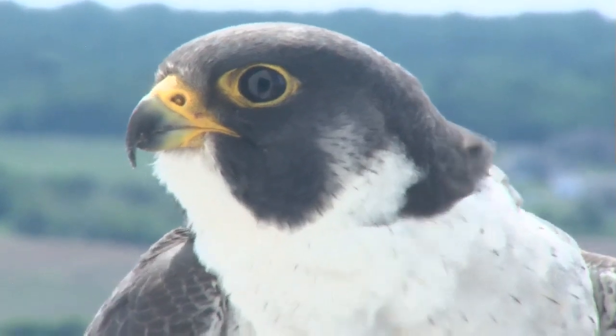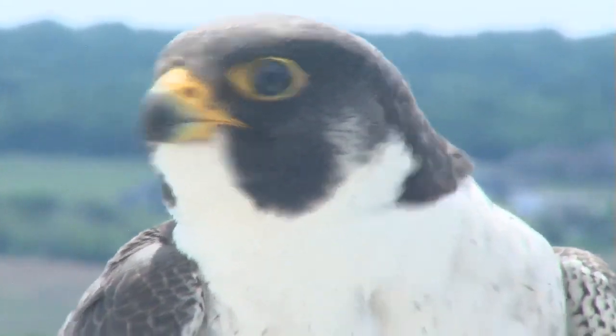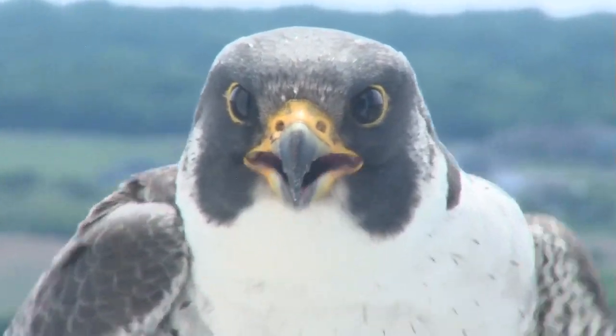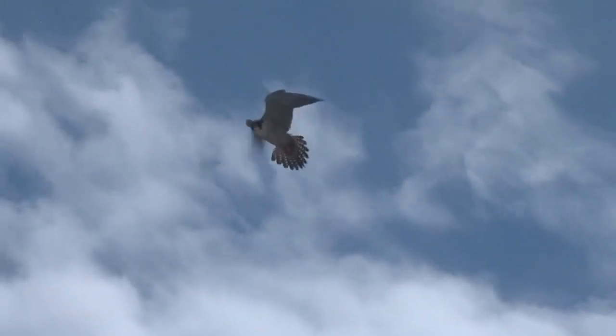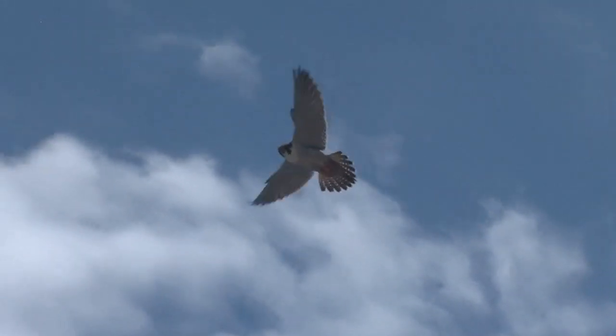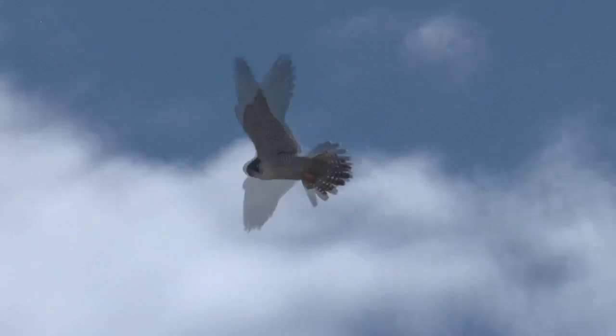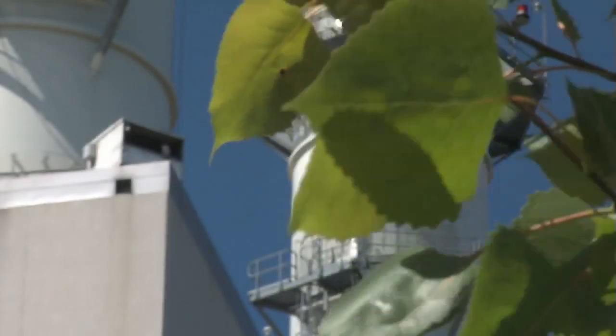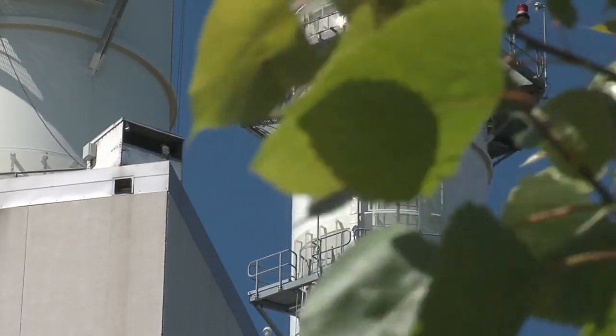So much so that peregrine falcons have moved into nest boxes at six of our power plants. But it wasn't always this way. The peregrine falcon was nearly extinct after the pesticide DDT worked its way up the food chain. By 1964 peregrines were virtually extinct east of the Mississippi River. It took a concerted effort to bring the bird back, and We Energy was one of the first companies to get involved, not only installing nest boxes but releasing captive-produced peregrines as well.